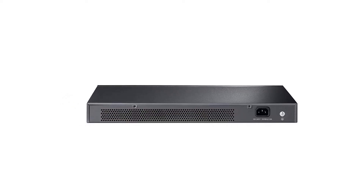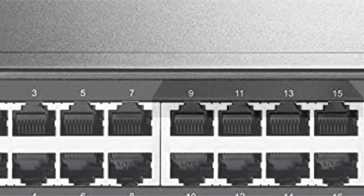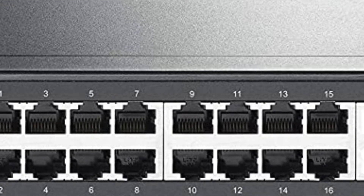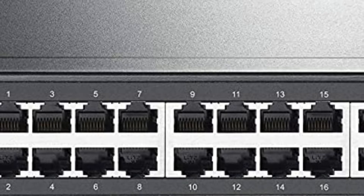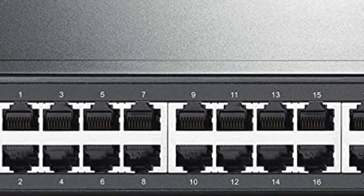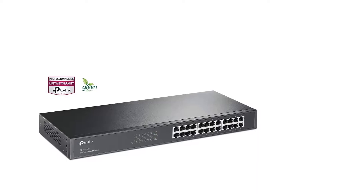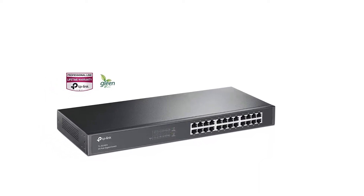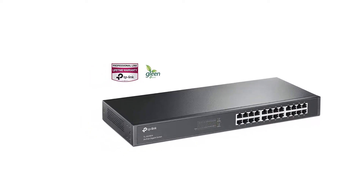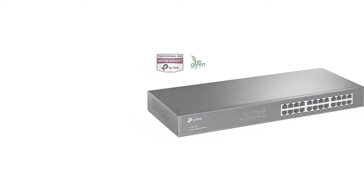The device supports MAC address self-learning and auto MDI/MDIX for flawless performance. TP-Link has included a strong 19-inch steel case along with the switch in case you want to securely install it at a higher position. All of the ports support half-duplex transfer mode for 10 and 100 Mbps bandwidth, and for the full 1000 Mbps bandwidth there is a full-duplex transfer mode. The TP-Link 24-port gigabit ethernet switch also comes with 802.3x flow control for safe and reliable operation.